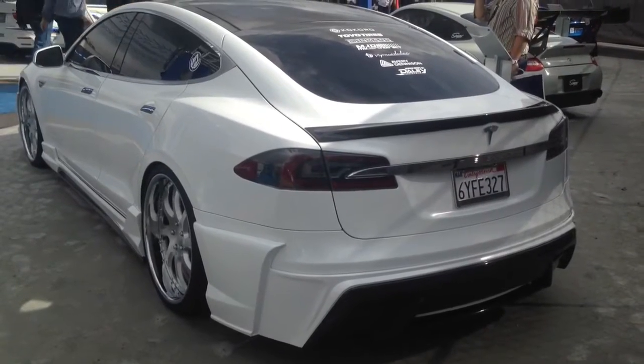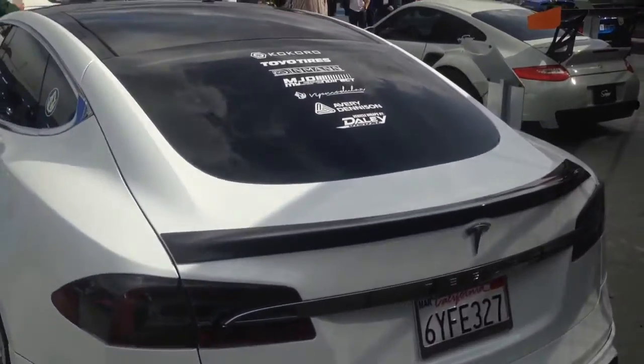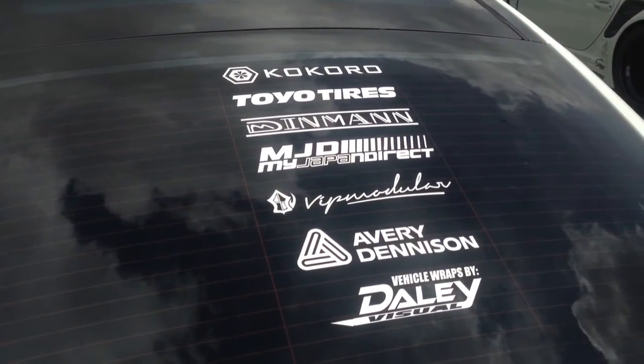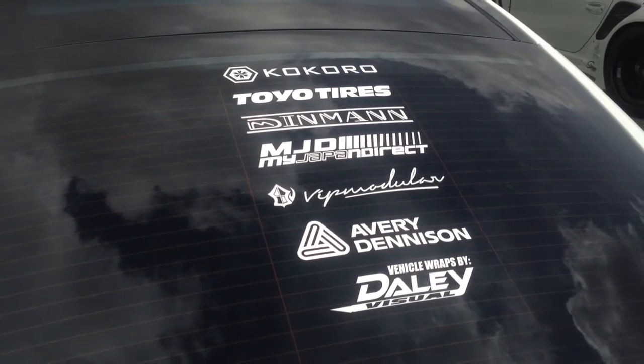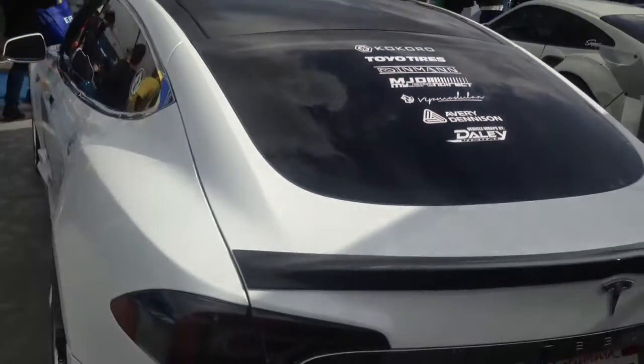Hey YouTube, this is Joe from Delray Customs checking out the Toyo booth where they got a really cool Tesla Model S with the Kokoro body kit, Toyo tires, VIP modular wheels, and a wrap done by DailyVisuals using the Avery Denison Diamond White.